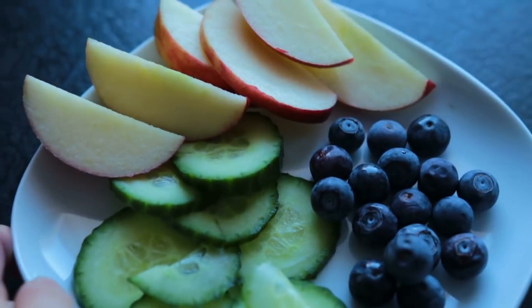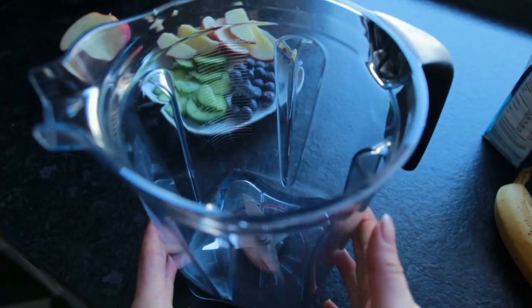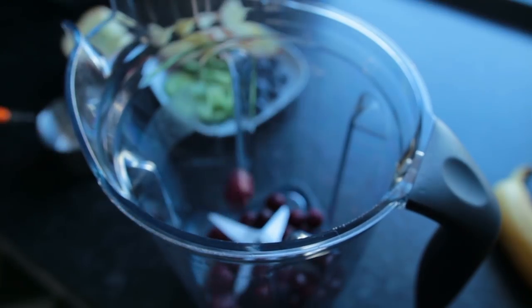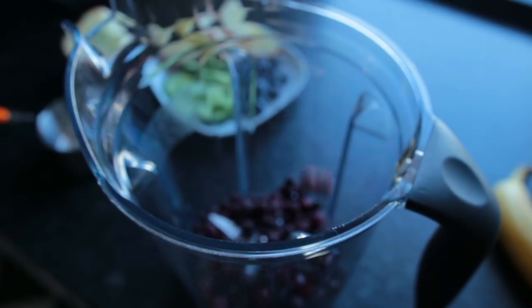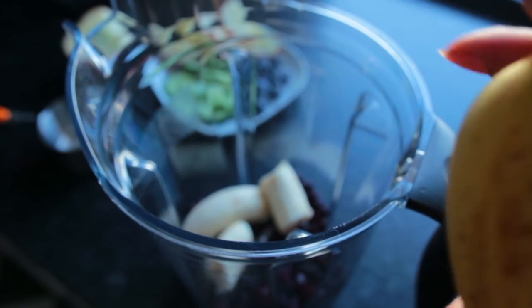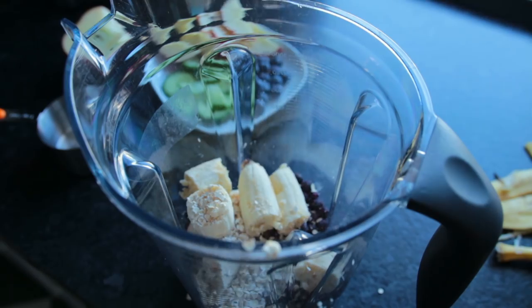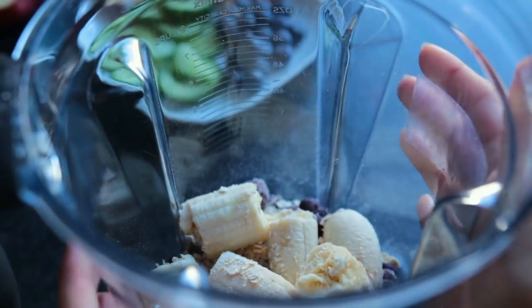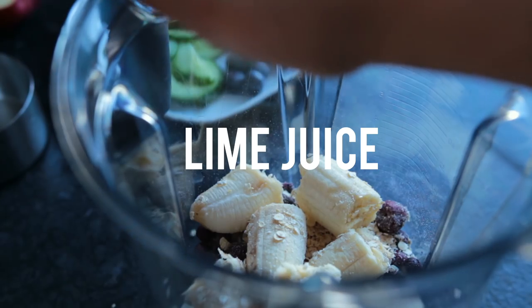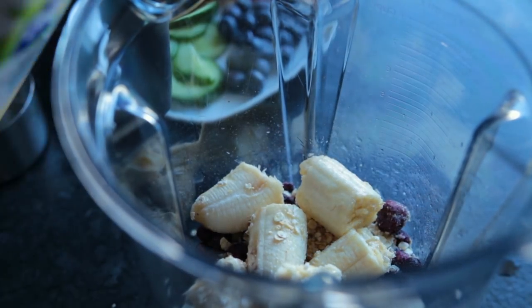Sunday started off with some fruit and cucumber and a purple smoothie. Into the blender I added about half a cup of frozen cherries, half a cup of frozen blueberries, two bananas, some oats, and vanilla soy milk.